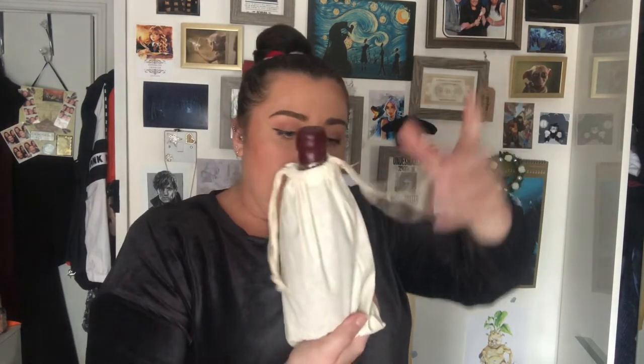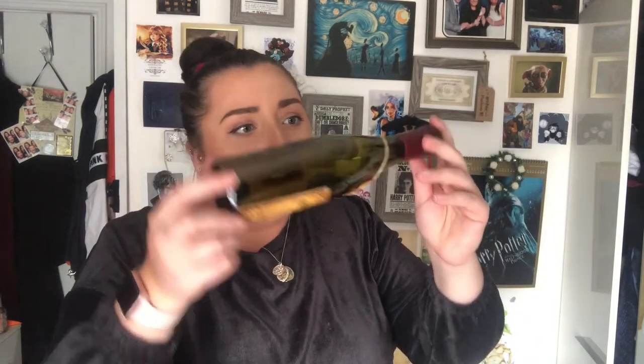Moving on — I'm going for this one because I've been eyeing it. It's this bag and it's got a poison symbol on it! Opening the drawstrings — it's 'Finest Oak Matured Spiced Mead.' The bottle looks empty, but it is the drink that Draco gives Slughorn to give to Dumbledore. It's got a little wax seal on it with a 'B' and I love this.